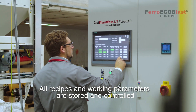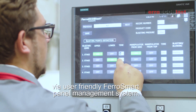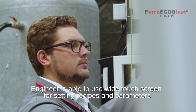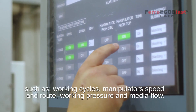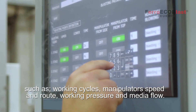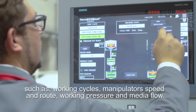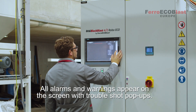The cabinet is connected to a powerful central filtration unit that is upgraded to ATEX regulations and is anti-explosion proof. Working parameters are stored and controlled via a user-friendly Ferro Smart Panel management system. The engineer is able to use the touch screen for setting recipes and parameters such as working cycles, manipulator speed and route, working pressure and media flow.